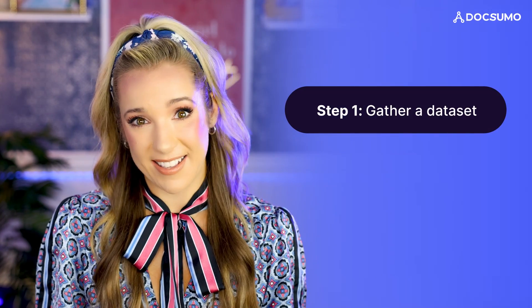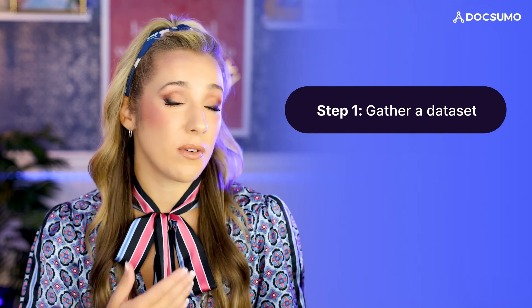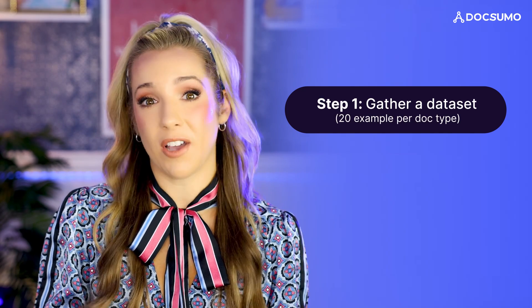So let's go ahead and break down the process. First, you gather a data set. Think of this as giving the AI model a crash course in document types. The more examples you provide, the smarter it gets. With Docsumo, you'll want at least 20 examples per document type.